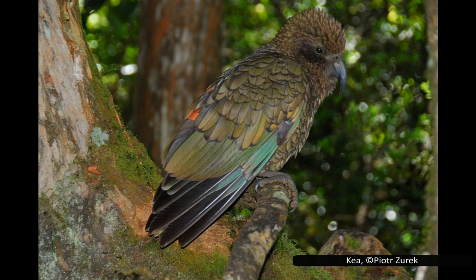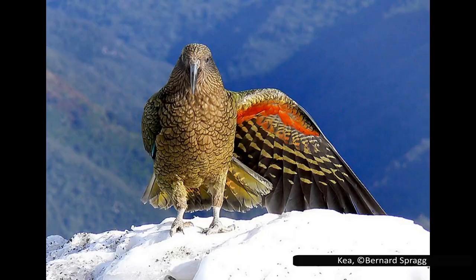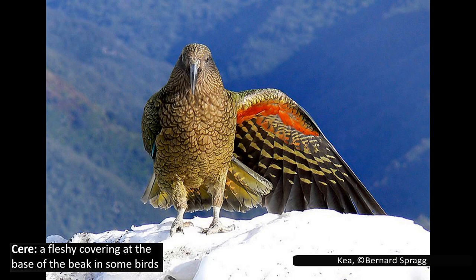Historically, kea fossils have been found in lowland environments, so their current alpine range is likely an indication of being driven out of the lowland forests by invasive pests or human activity. Kea are large parrots with olive green feathers on their back, wings, and breast. They have distinctive orange feathers under their wings, most clearly seen when flying. The ring around their eye is grey, as are their legs and the cere around the base of the bill. They average 46 to 50 centimetres in length, or 18 to 20 inches.